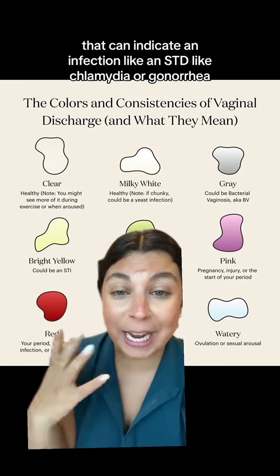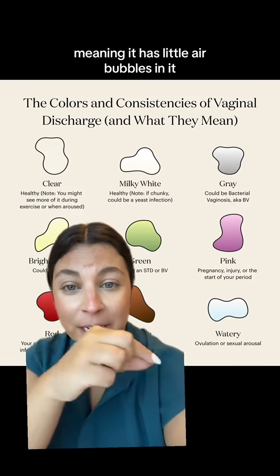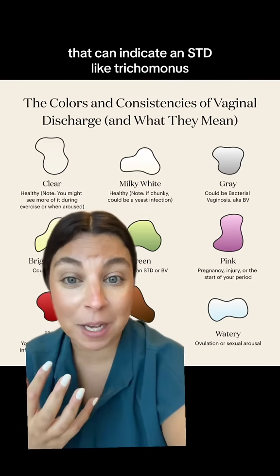If your discharge is bright yellow, that can indicate an infection like an STD such as chlamydia or gonorrhea. If it's green and frothy looking — meaning it has little air bubbles in it — that can indicate an STD like trichomonas.